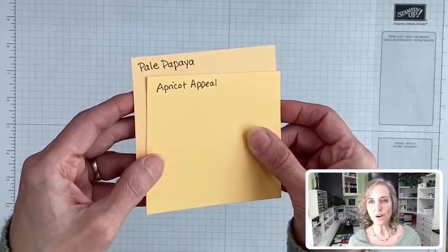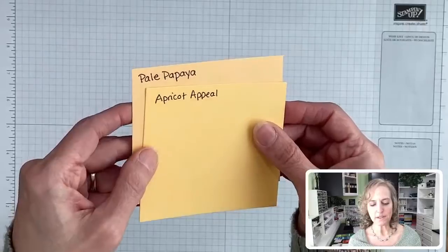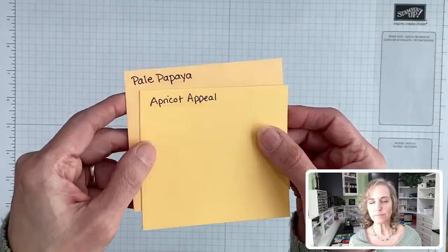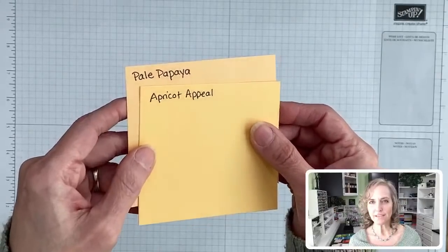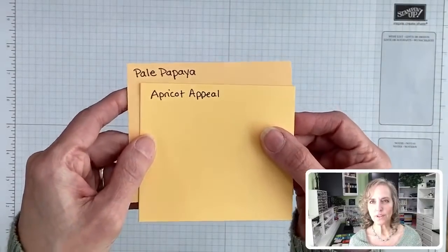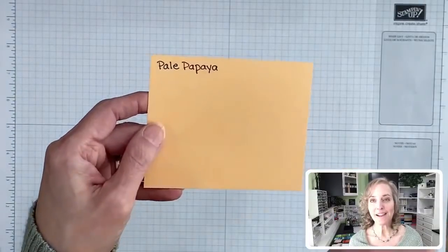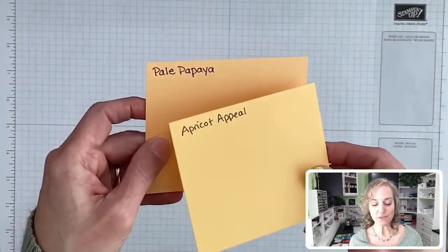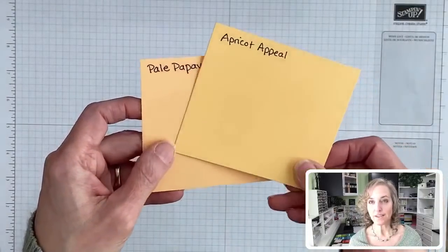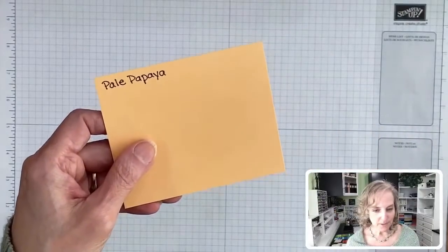But as I turn it in the light, Pale Papaya does have more of a redder or pinker tone to it, while Apricot Appeal is more on the brighter side — it doesn't have that brownish or reddish tone coming through. I miss this color. There was a card I did with Apricot Appeal that I'm going to have to recreate with Pale Papaya.